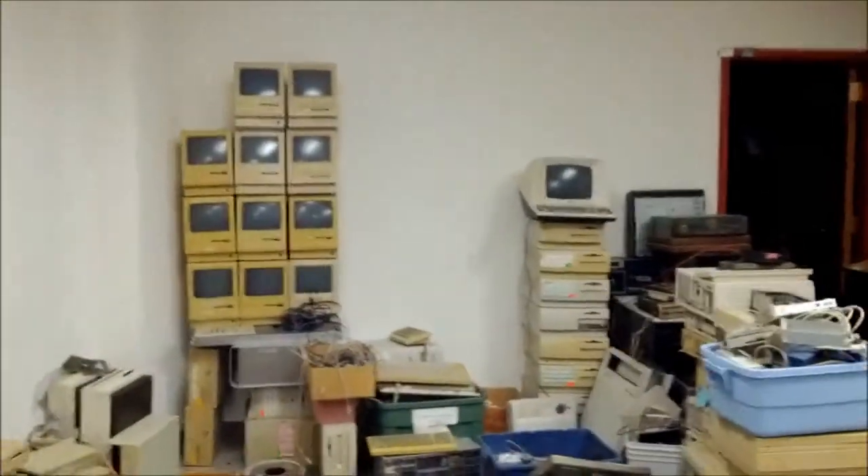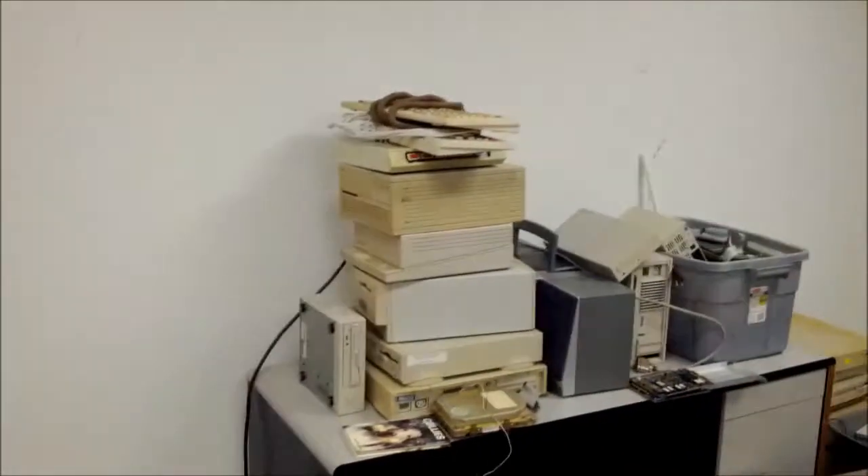As you can see, the wall of Macs. There's another stack of Macs. That whole pile is Macs — Classics. Those are Macs.